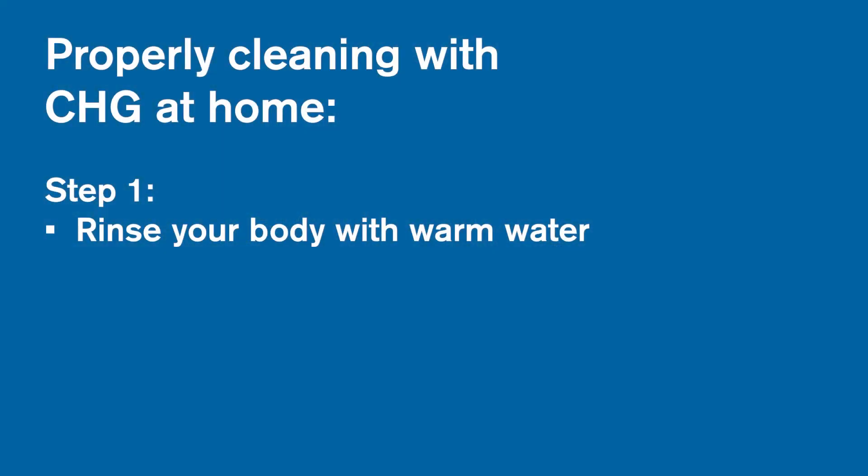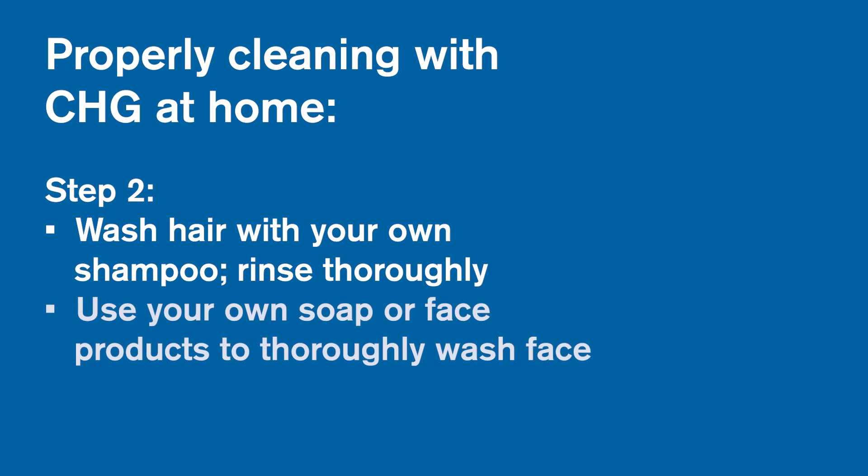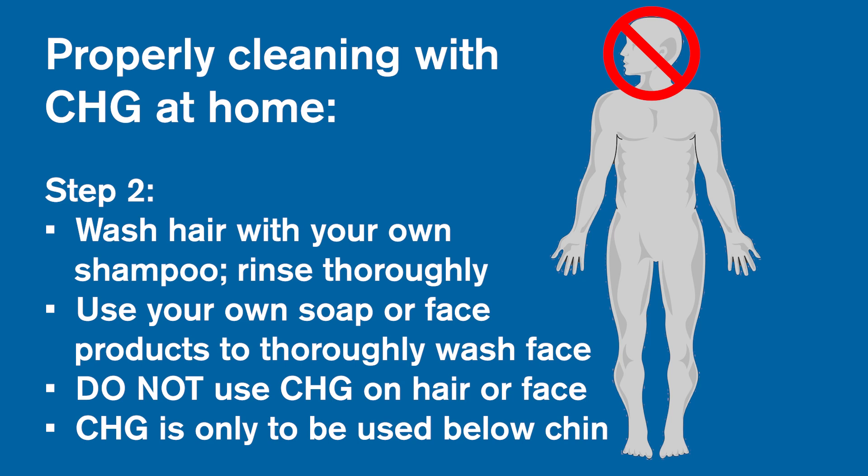If you are not given a ready-set prep kit, not to worry. Your healthcare team will help you prepare your skin on the day of your procedure when you arrive. Here's how to properly clean with CHG at home. Step 1: rinse your body with warm water. Step 2: wash your hair with your own shampoo, and then rinse thoroughly with water. You may also use your own soap or face products to wash your face at this time. Do not use your CHG soap to wash your hair or your face. CHG soap is only to be used below your chin.